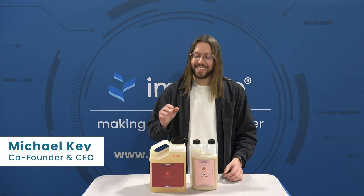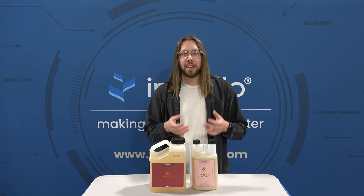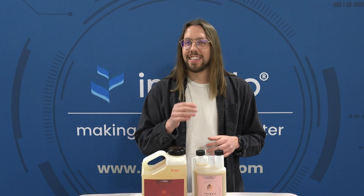Welcome to episode 3 of Impello Insights. Today we're going to be talking about microbes and enzymes. A lot of growers typically use both microbial products and enzyme products, but today we're going to explain why that's not necessary and is even redundant.